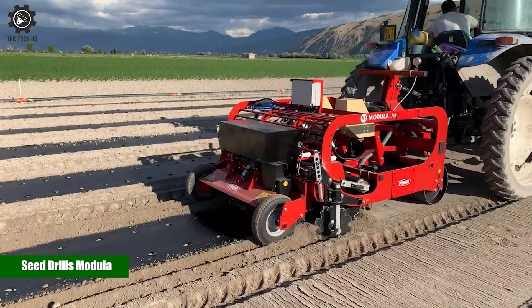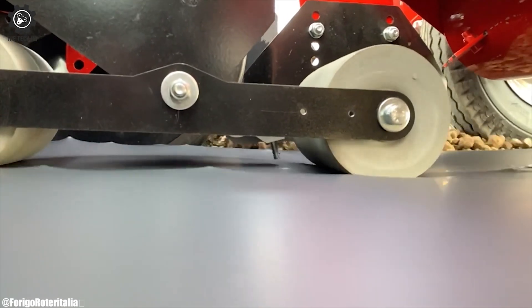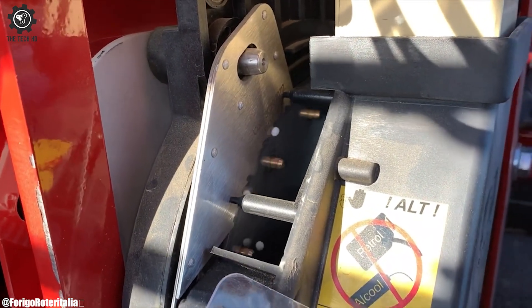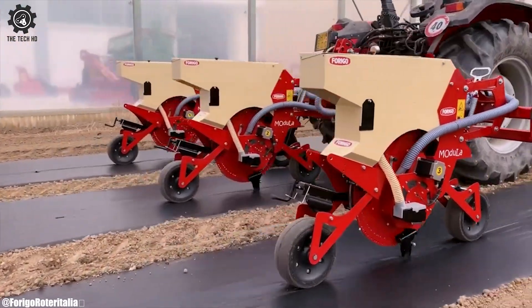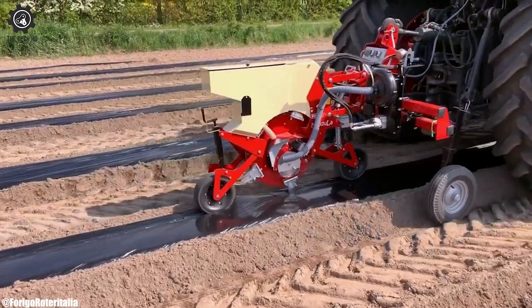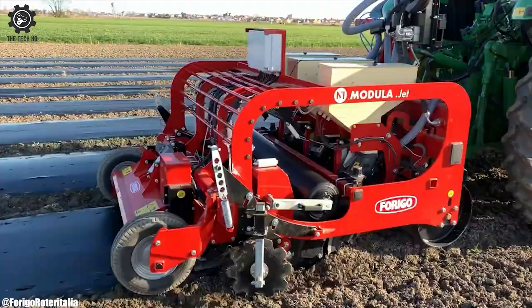Seed Drills Modula is an innovative line of agricultural equipment designed to revolutionize the process of seed planting. Crafted with precision and efficiency in mind, these seed drills utilize advanced technology to ensure accurate seed placement and optimal germination rates.